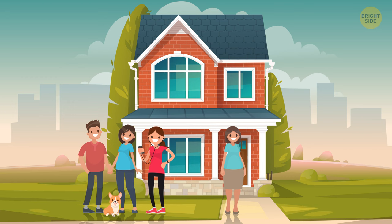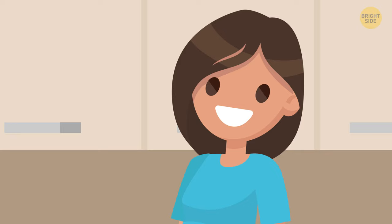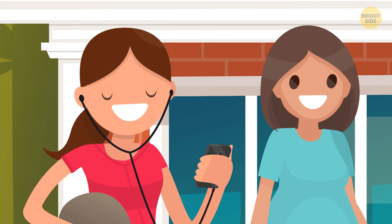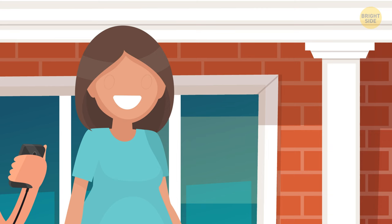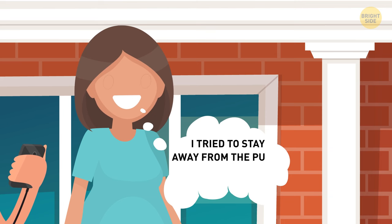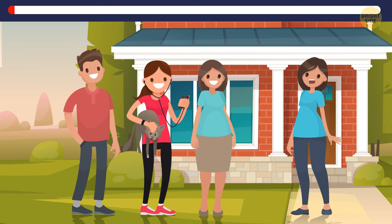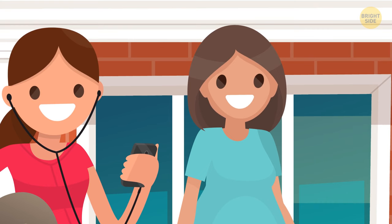Diana, her fiancé Tim, sister Sarah, and their puppy came to visit the groom's mother, Miss Wilson. Next morning, Diana found out her puppy was gone. Tim was hanging out with his ex-classmates. Sarah demonstrated a small kitty she had purchased as a new pet. Miss Wilson tried to stay away from the puppy because of her severe allergy. Who is lying? Miss Wilson lied about her allergy — she wouldn't have been able to stand next to the kitten.